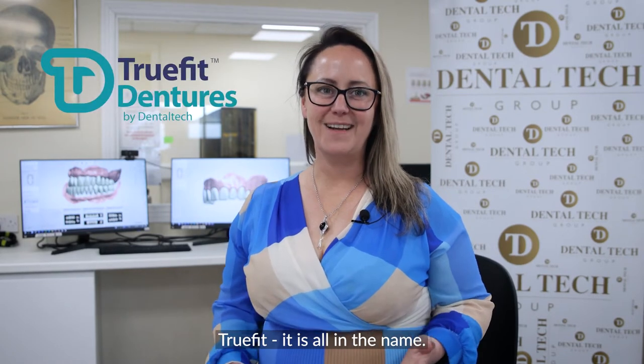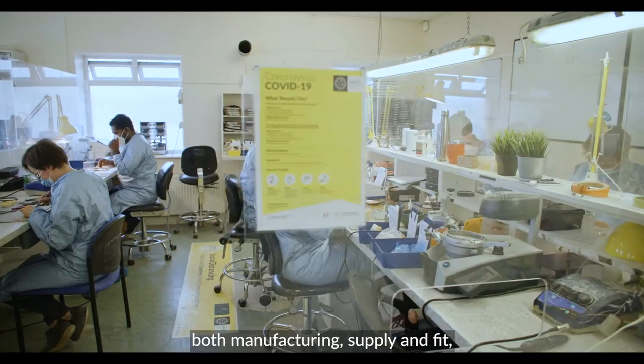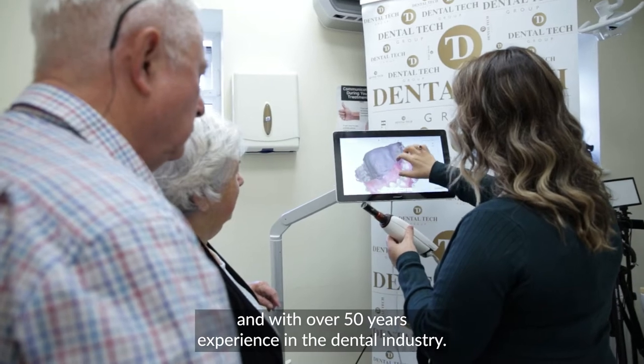True Fit — it is all in the name. Dental Tech is the leading company in dentures, both manufacturing, supply and fit, with over 50 years experience in the dental industry.